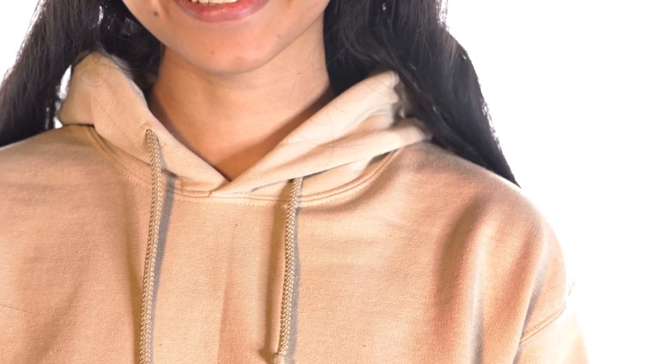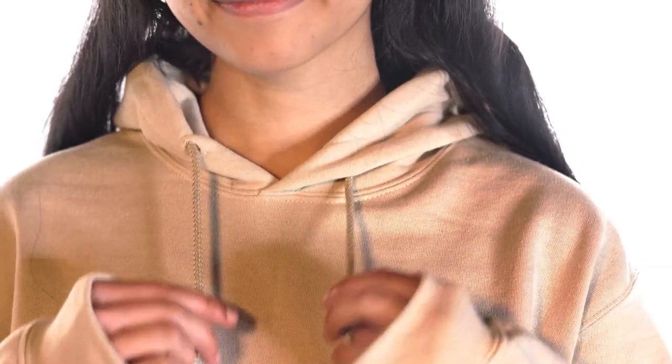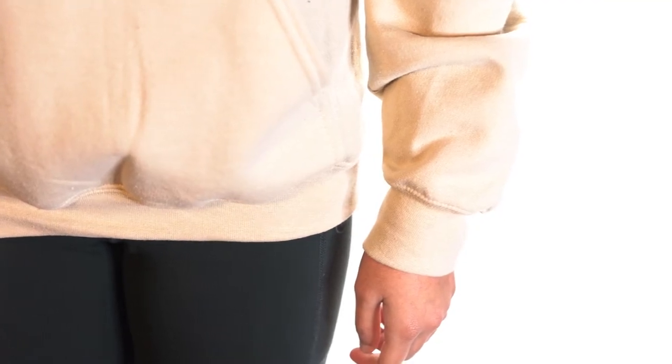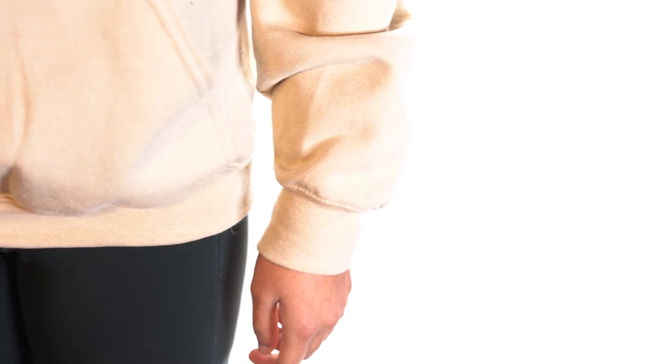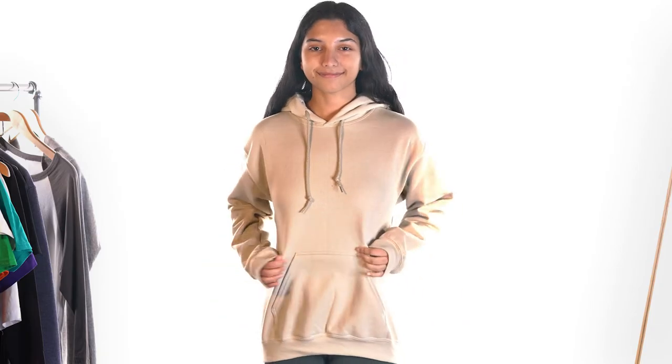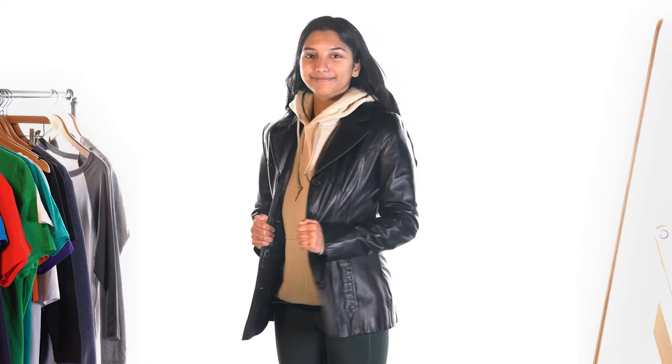It's a 50% blend of cotton and polyester weighing about 13.5 ounces, with a double needle hood, shoulder and armhole seams. Its air jet yarn also provides a much softer and comfortable feel. Like the crew neck sweatshirt, it can be paired with many different tops such as a flannel and leather jacket.